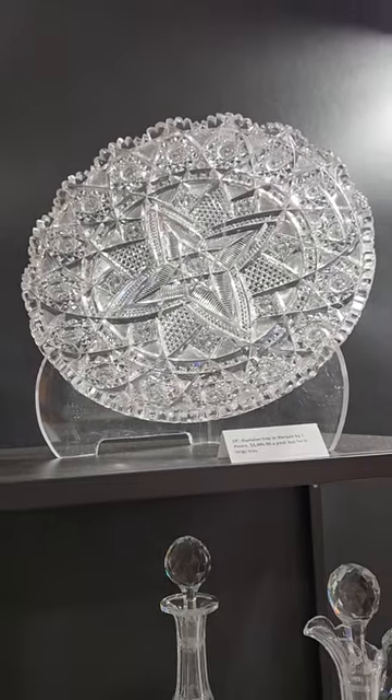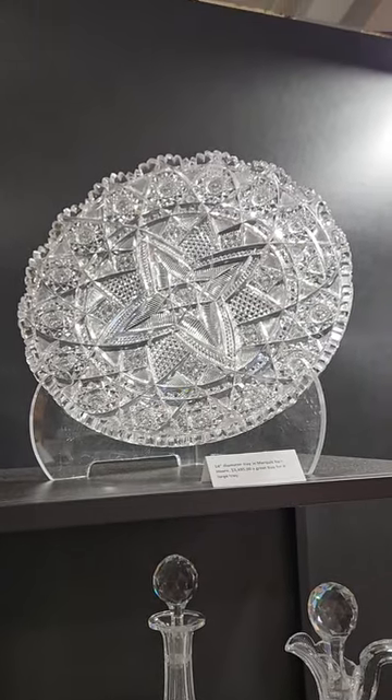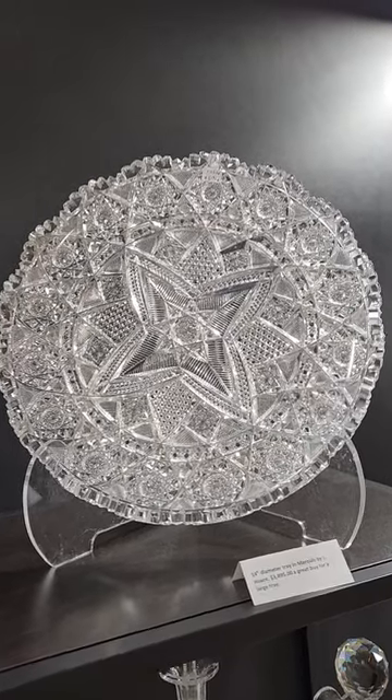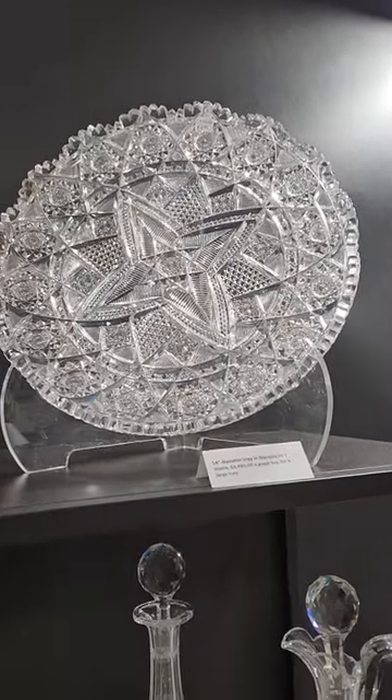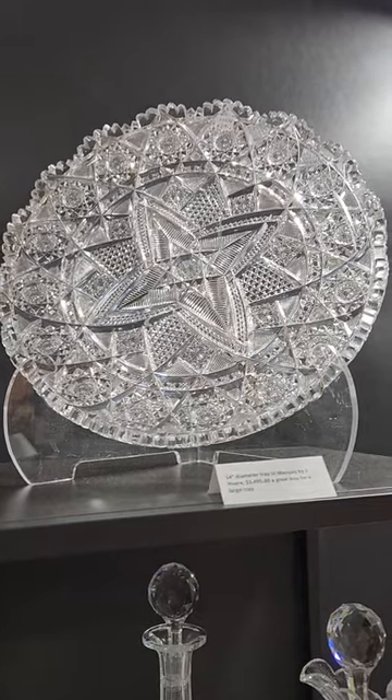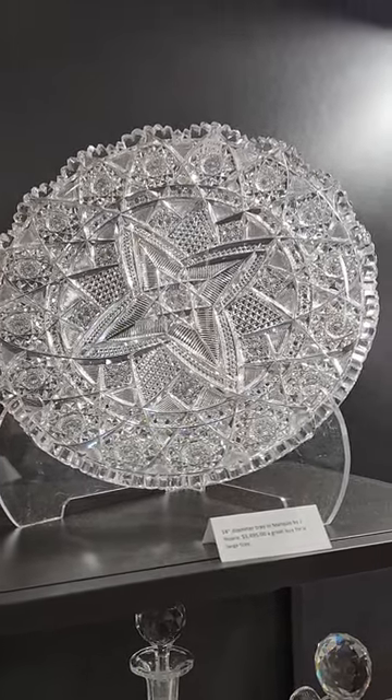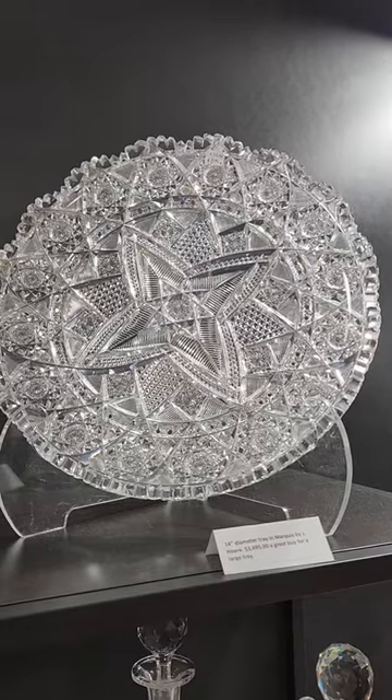One of my favorite trays is this marquee pattern by Jay Hoare. It's 14 inches diameter. It has the little curled edge rim cut from end to end — just great quality. One of the most underrated large trays that you can find. And it's only $34.95.